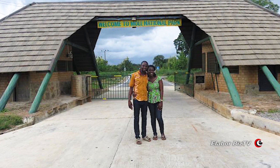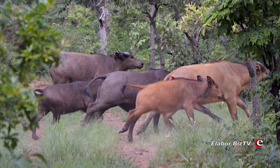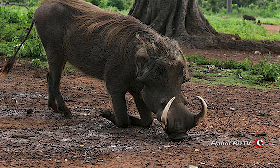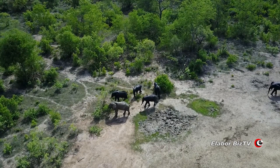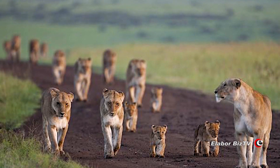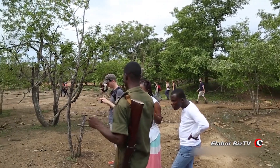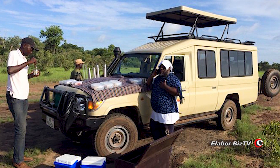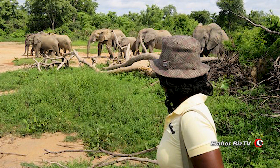The area receives around 1,000 millimeters of rainfall a year and this helps to sustain many diverse species of animals including hippos, buffaloes and elephants as well as leopards, lions and numerous plant varieties. Hiking routes are popular and can be walked or traversed in a car, giving a unique perspective of this magnificent park.